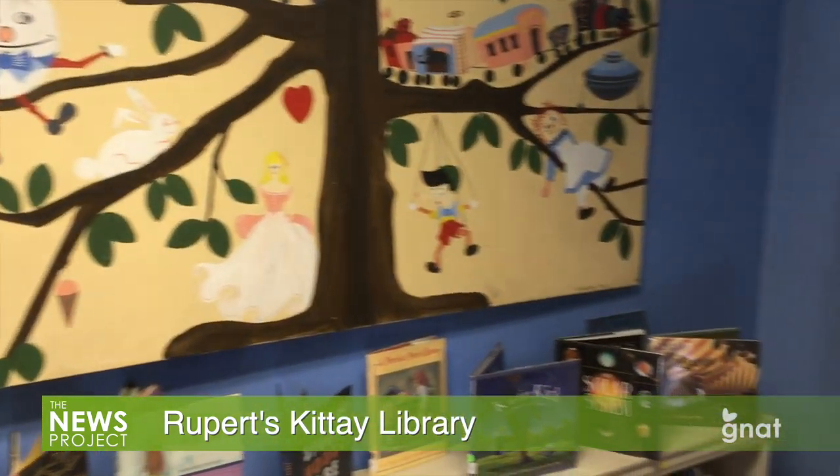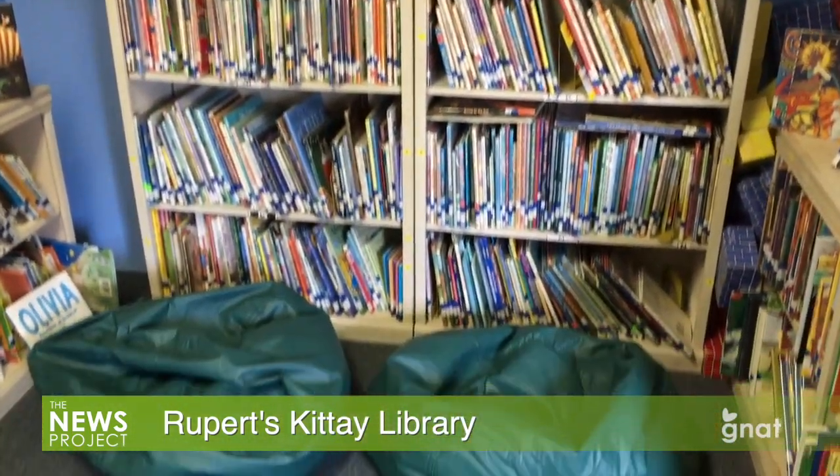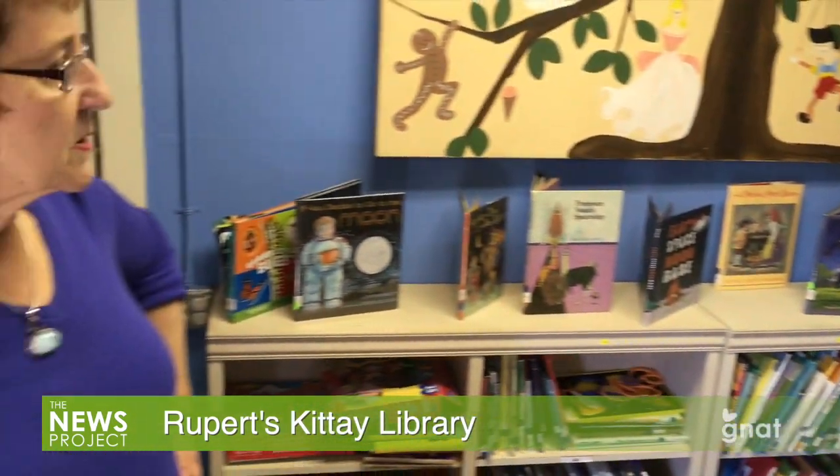We have a big summer program for kids for two weeks. And this year, as you can see, the theme was space, so we still have the books up from that.